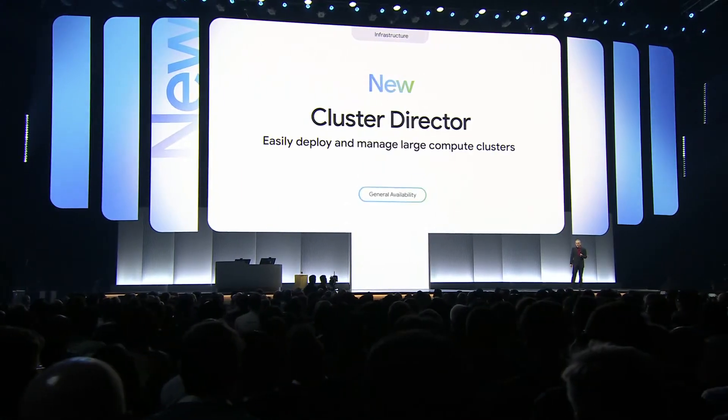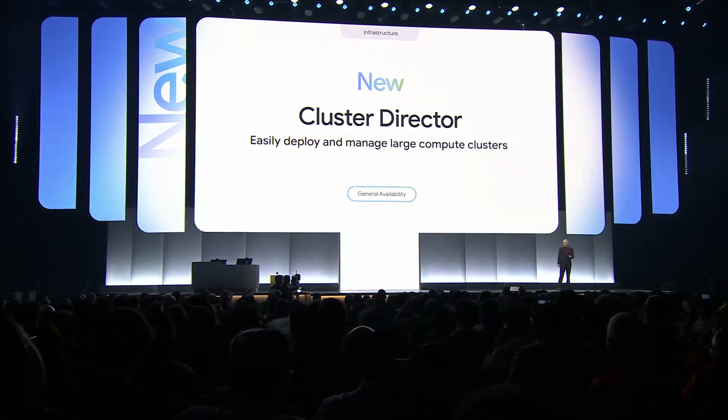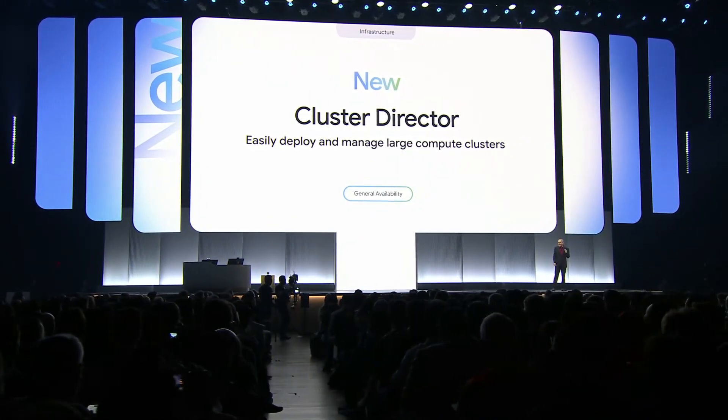We also introduced Cluster Director, which enables you to deploy and manage a large number of accelerators as a single unit of compute to improve performance, efficiency, and resilience.